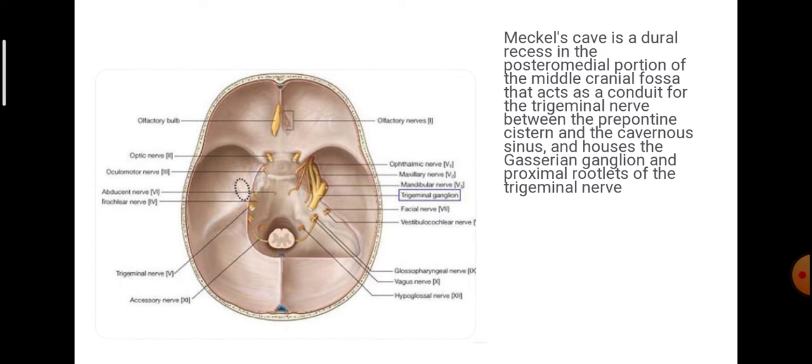Mechel's Cave is a dural recess in the posteromedial portion of the middle cranial fossa that acts as a conduit for the trigeminal nerve between the prepontine cistern and the cavernous sinus, and houses the Gasserian ganglion and proximal roots of the trigeminal nerve.